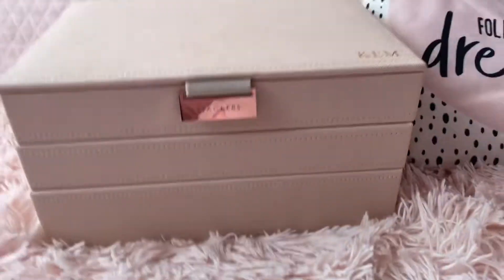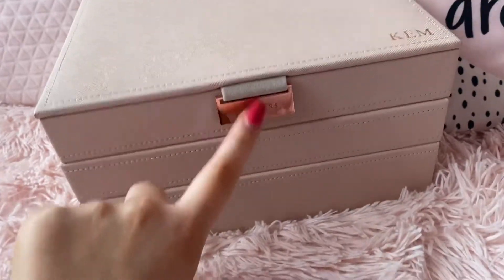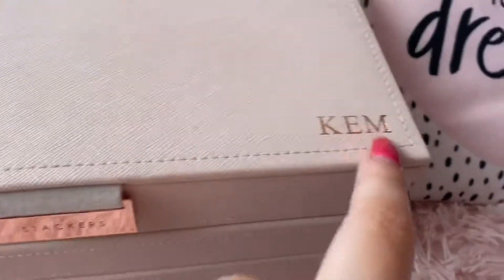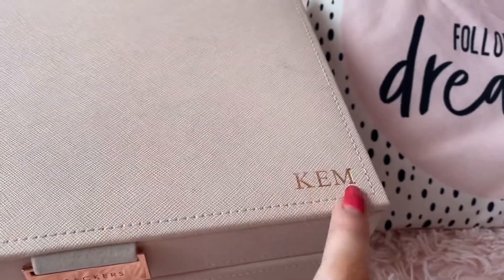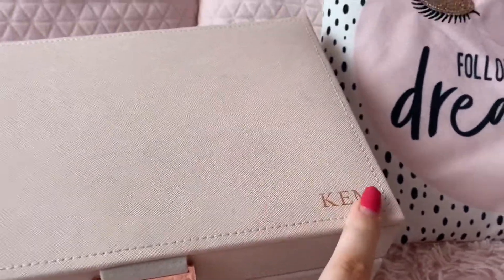The first thing I actually want to talk about is my jewellery box. I'm going to turn the camera around and have a quick talk about my jewellery box. So this is my jewellery box — it looks like this. It's in a beautiful baby pink colour with rose gold hardware. The clasp for it is rose gold, and then it has my initials on, just K-E-M. First name's Kelsey, then my middle name, then my last name Martin.